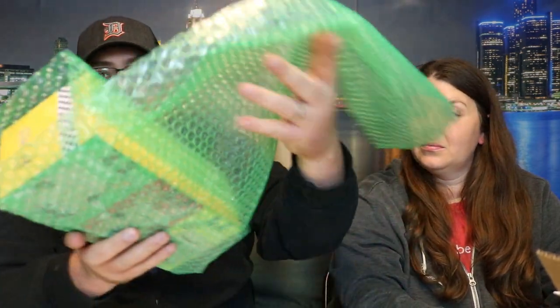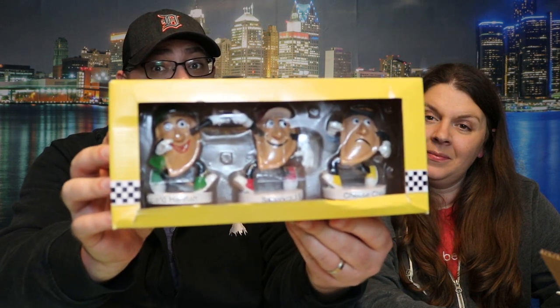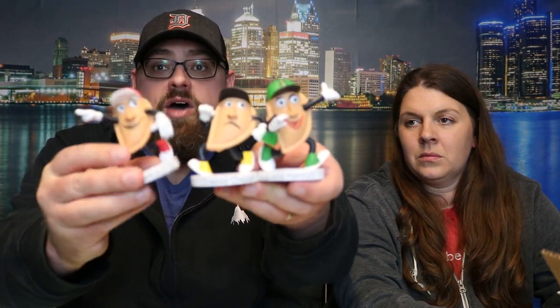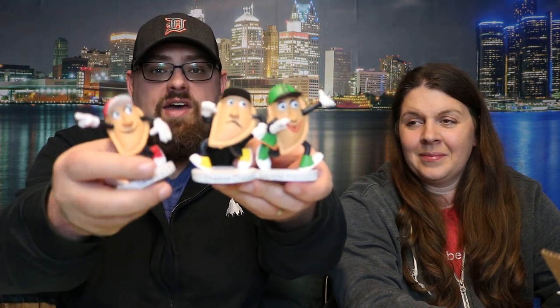Next up — Uline boxes, bubble wrapped, very nice. This is amazing: we have the Pittsburgh Pirates pierogi figurines! Do you say pierogi or pierogi? Pierogi. Pierogi figurines — we have Jalapeño Hannah, Sauerkraut Saul, and Cheese Chester. Love it! Look at that. An awesome job from an ultra rare MLB fan pack. Here's a closer look at them — they're cute little pierogies with little details on the back.